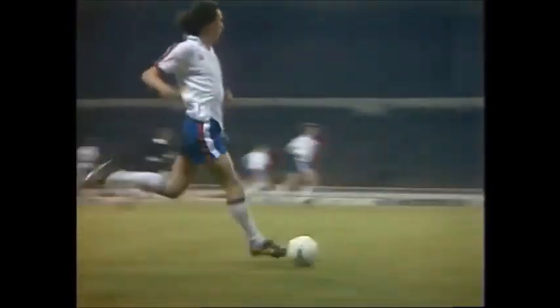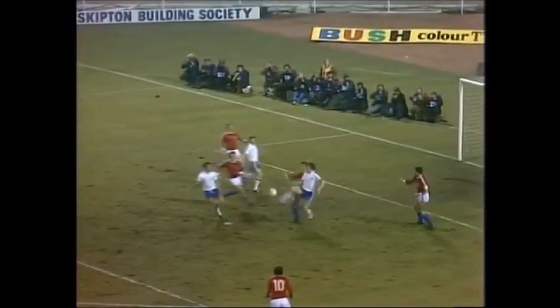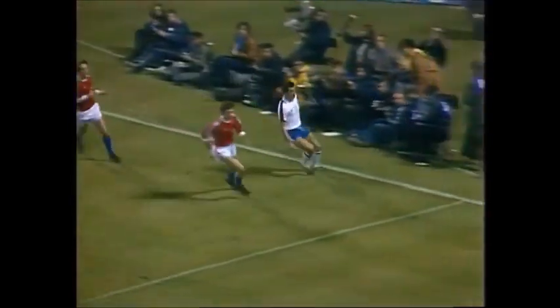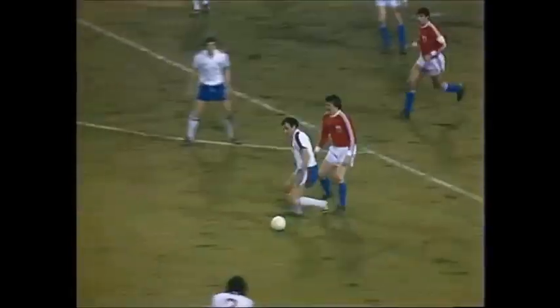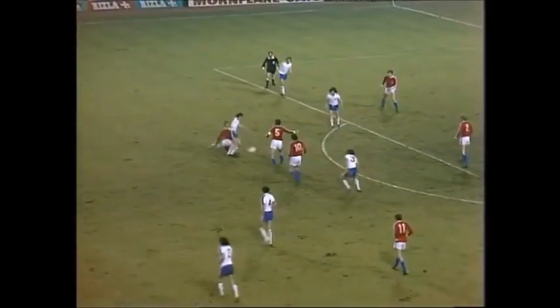Gidman galloping up that right touchline now for England. Shannon taking it nicely in his stride and a good cross by him towards Joe Royal. Kennedy right in there and can only play it back for Shannon. Hit again by Shannon, knocked out by Pelo. Kennedy. Now can England get this second goal before half time?